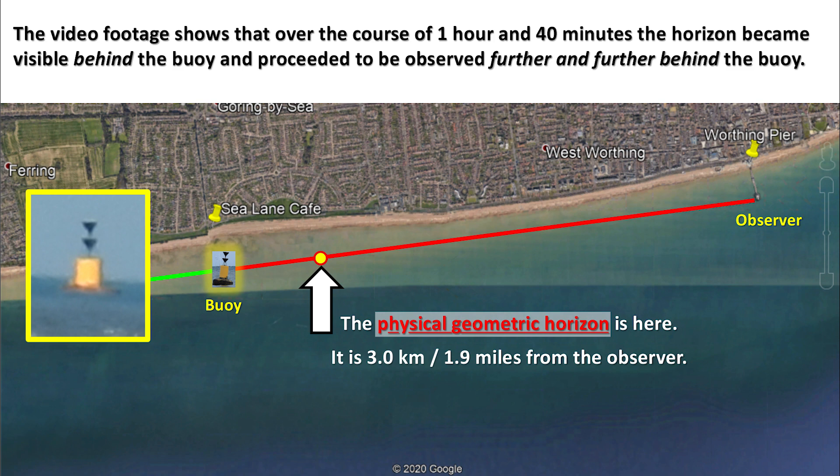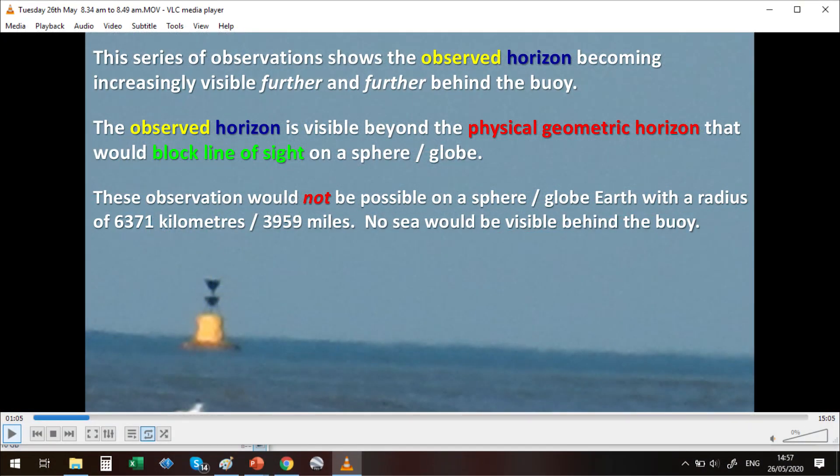The physical geometric horizon is 3 kilometers, or 1.9 miles, from the observer. This series of observations shows the observed horizon becoming increasingly visible further and further behind the buoy. The observed horizon is visible beyond the physical geometric horizon that would block line of sight on a sphere or globe. These observations would not be possible on a sphere or globe Earth with a radius of 6,371 kilometers or 3,959 miles — no sea would be visible behind the buoy.